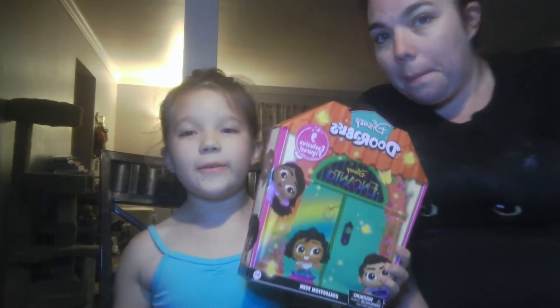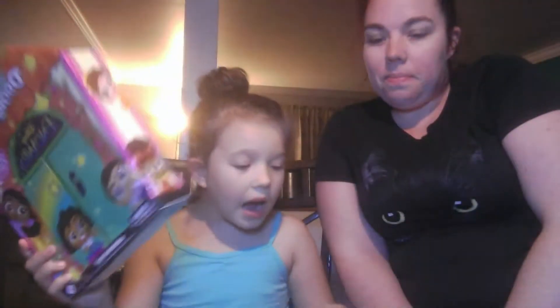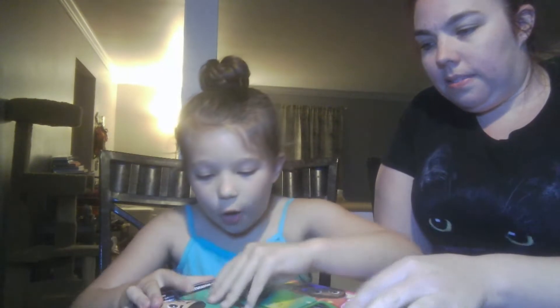Hi guys, welcome to Life with Lily C! Today we'll be opening these Encanto Disney Doorables. They just came out today — they come with nine exclusive figures. Let's get it open!